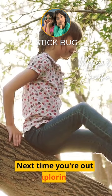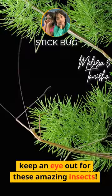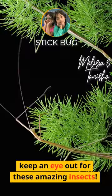Next time you're out exploring, keep an eye out for these amazing insects. Thanks for listening. Goodbye!